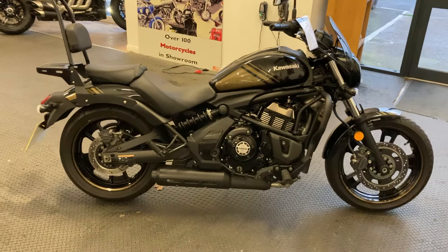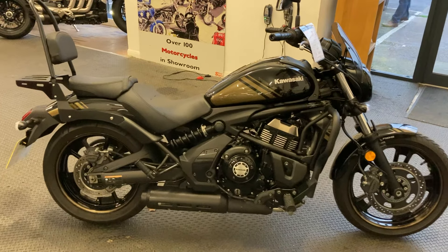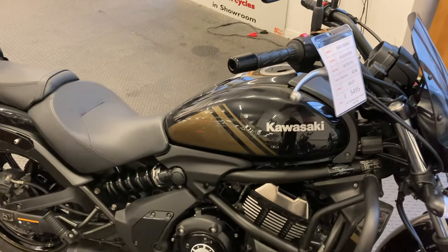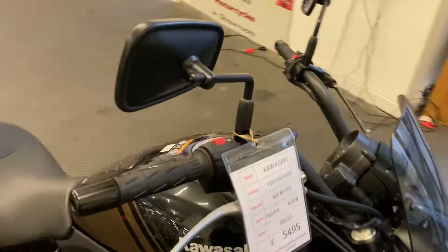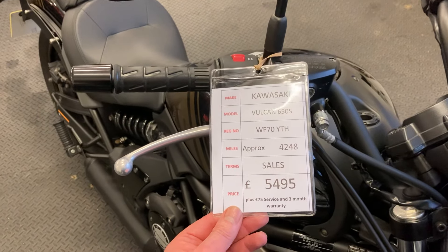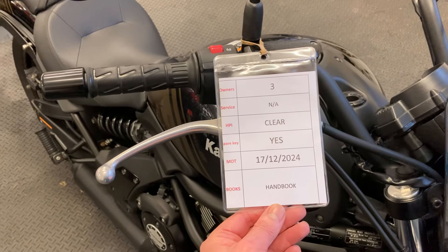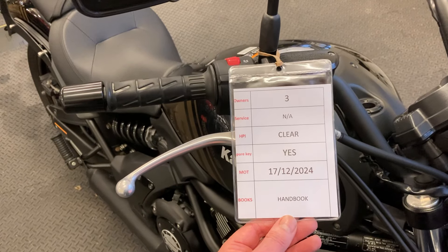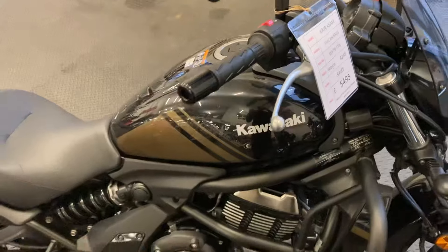Welcome to Speed Superbikes. Here today we have an absolutely gorgeous looking Kawasaki 650 Vulcan — this is the S model with the improved graphics. It's a lovely looking bike, a 70-plate 2020 machine with only 4,200 miles on the clock and three owners. We've got the original handbook with the bike, MOT till the end of December 2024, and it's fully HPI clear.